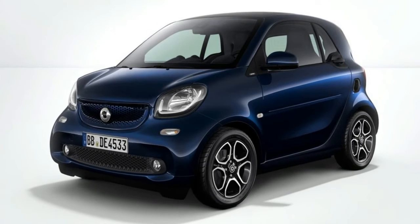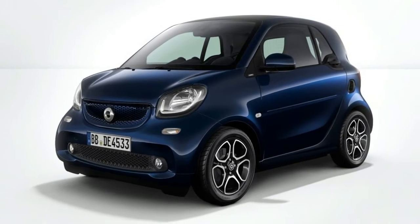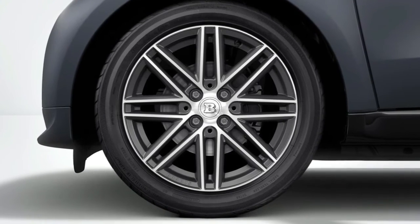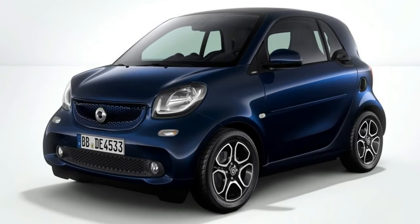The special Fortwo electric drive coupe features an exclusive sapphire blue metallic paint job that expands to its trademark tridion safety cell and front grille. A set of 16-inch Brabus monoblock seven wheels finished in anthracite gray, together with a more aggressive-looking sport package, round up the exterior differences, while the interior comes with a Brabus shift knob and custom floor mats.